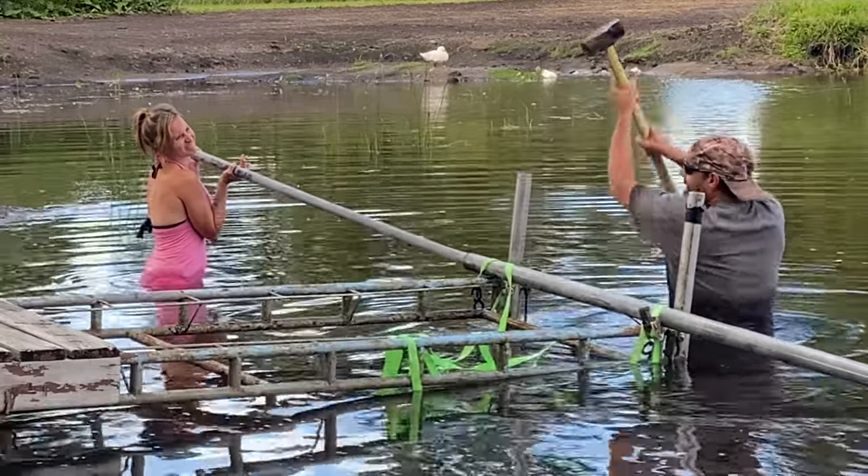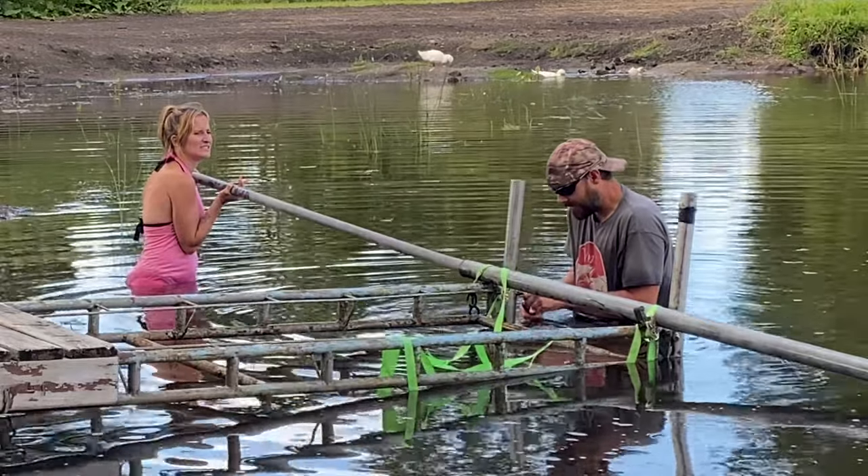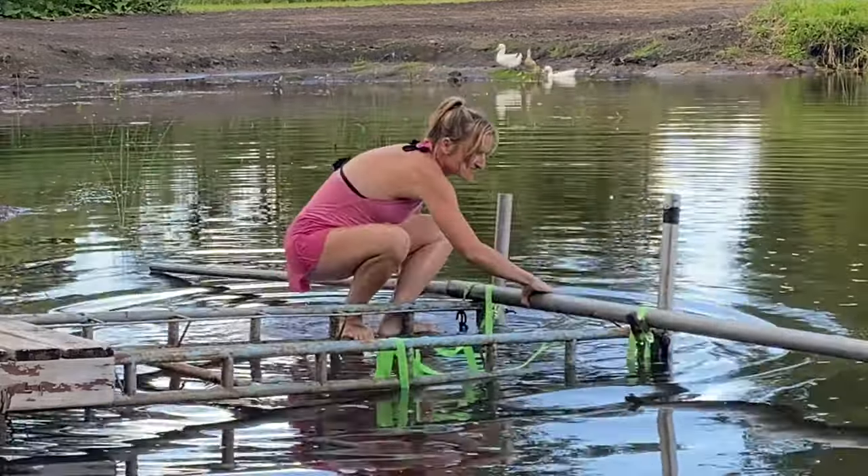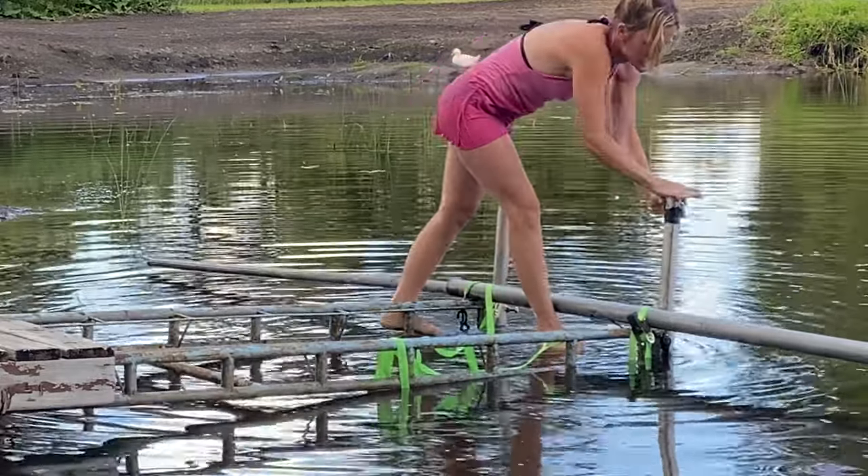This doesn't make any sense. That one's in there hand tight, and so is this. Well, as you can see, it's not going great — we've managed to basically move the dock about four inches in the wrong direction.